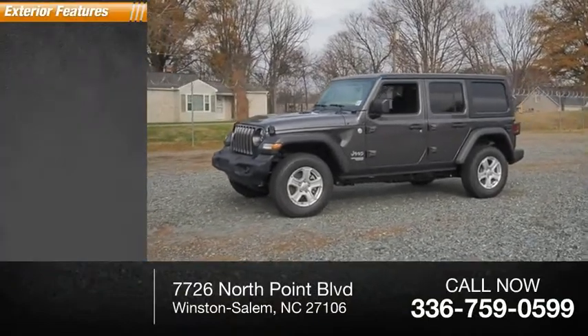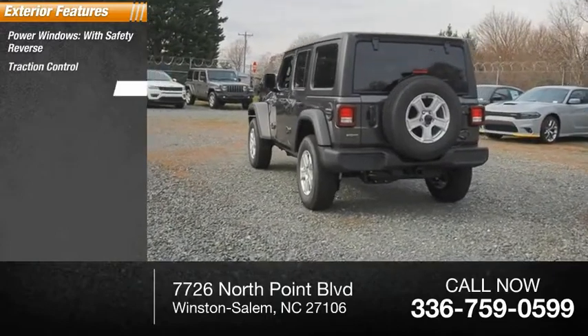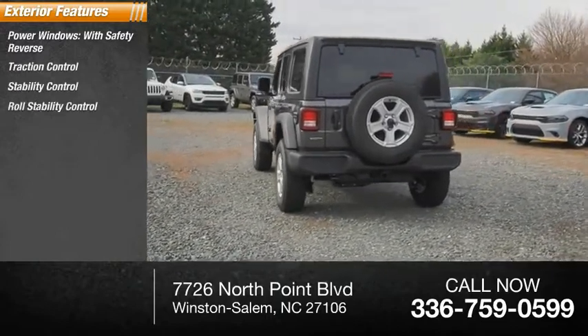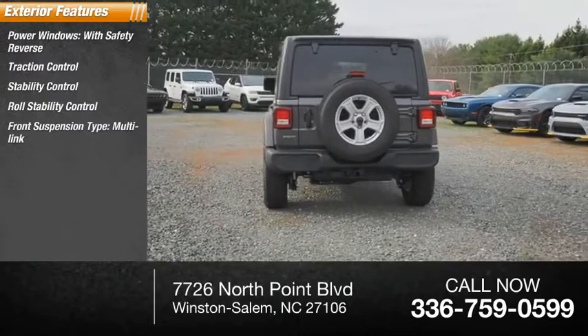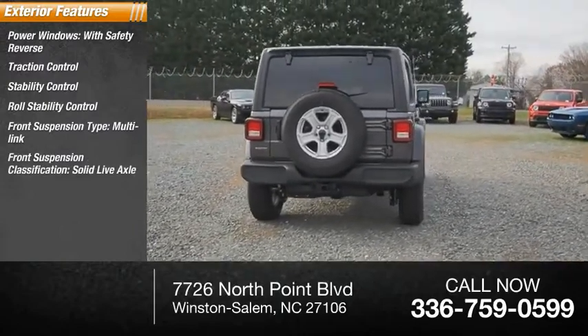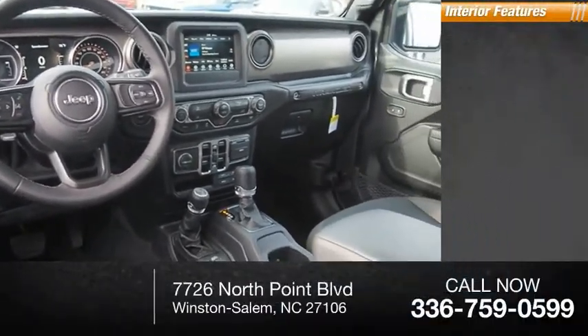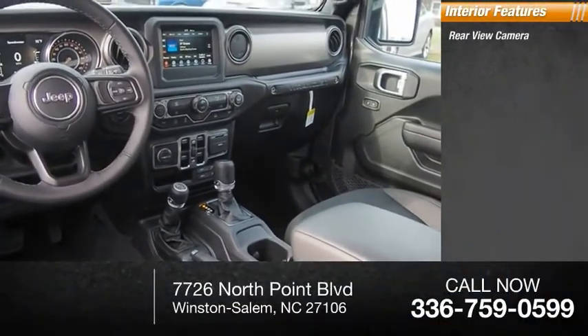Here are some of this vehicle's great options: power windows with safety, reverse traction control, stability control, roll stability control, front suspension type multi-link, front suspension classification solid live axle, fog lights, power brakes, braking assist. Inside you'll find a rear view camera and audio radio.